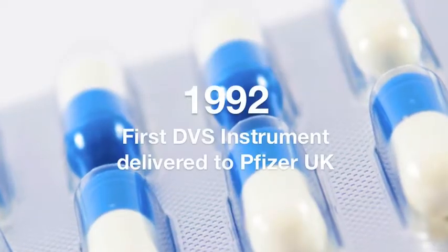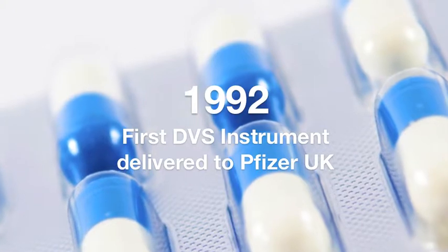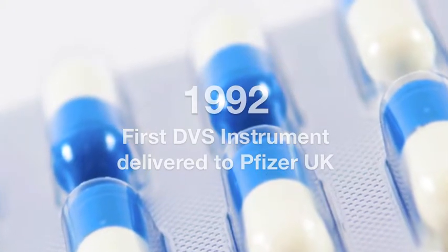This year at Surface Measurement Systems we celebrate an important anniversary — 21 years since we invented the Dynamic Vapour Sorption Instrument and delivered the first DVS-1 to Pfizer Research in Sandwich, UK. This scientific instrument specifically is still running today, day in day out at Pfizer, under the expert guidance of Pat Bassford.